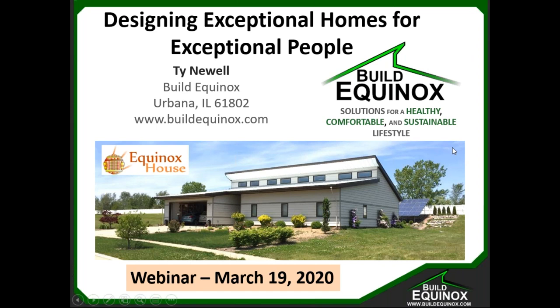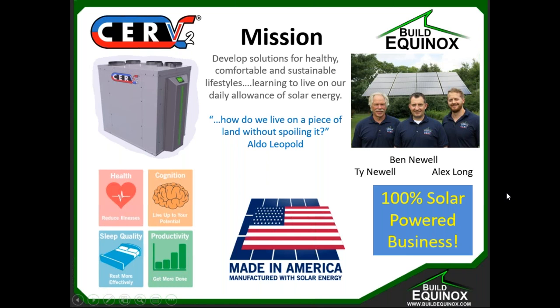My business partners are Ben Newell and Alex Long. We're here in Urbana, Illinois, about two to three hours south of Chicago. Our company, Build Equinox, developed and manufactures a smart ventilation system we call the CERV, now in its second-generation form, the CERV 2. We're proud that our business is also a net-zero facility — a 4,500-square-foot Morton Building powered by about 8.5 kilowatts of solar, between a 3.2-kilowatt tracking array and a 5.3-kilowatt stationary array.